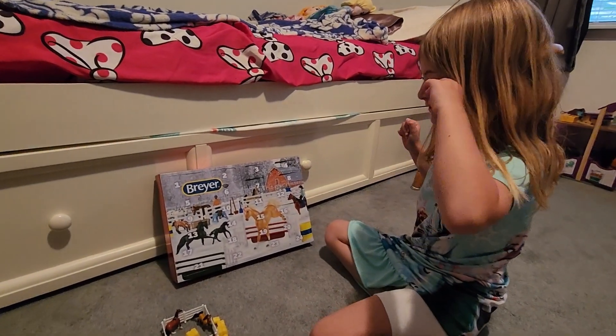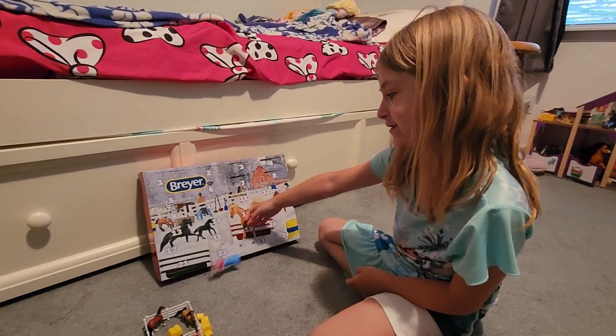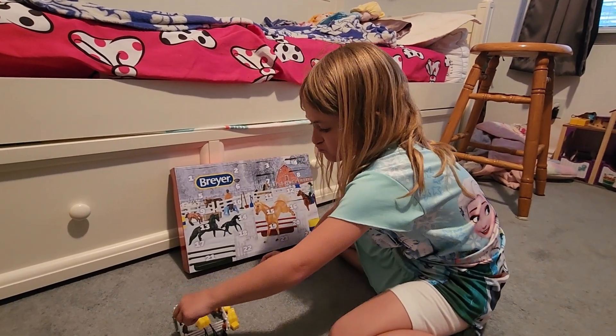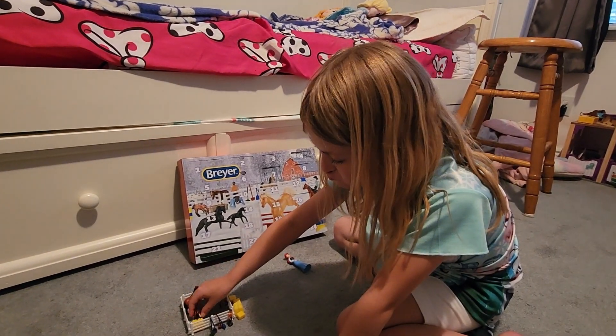Today we're doing another of the briar calendar. Is Ariel visiting the farm? It's a horse farm — we have horses, just a horse stable, some kind of rural country thing.